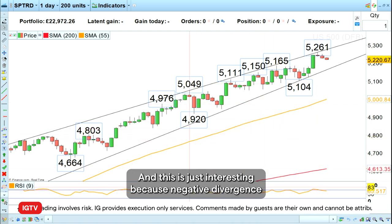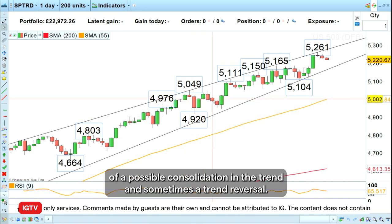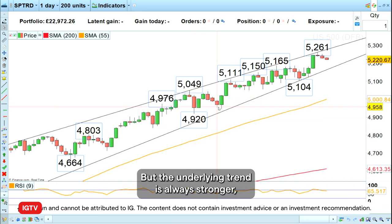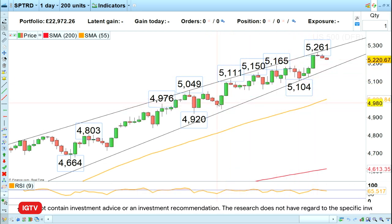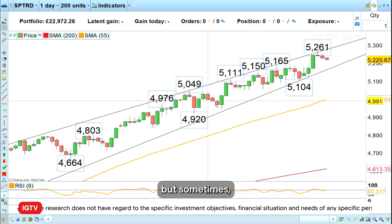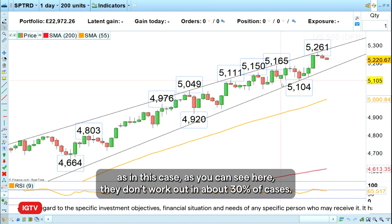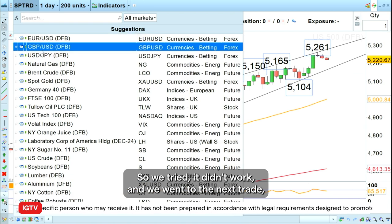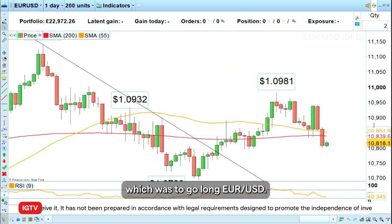This is interesting because negative divergence quite often works as an early warning sign of a possible consolidation in the trend and sometimes a trend reversal, but the underlying trend is always stronger. I do like to trade negative divergences or positive divergences, but sometimes as in this case they don't work out — in about 30 percent of cases. So we tried it, it didn't work, and we moved on to the next trade.